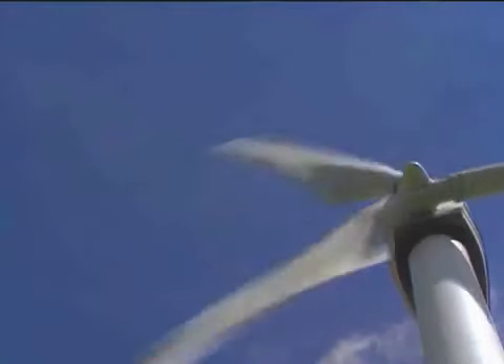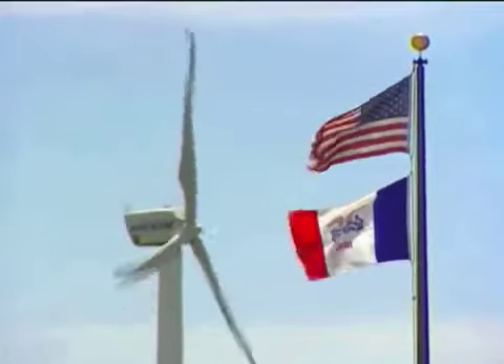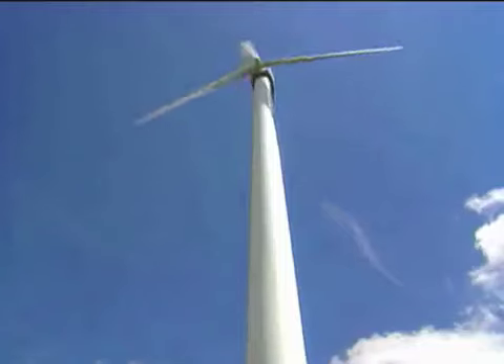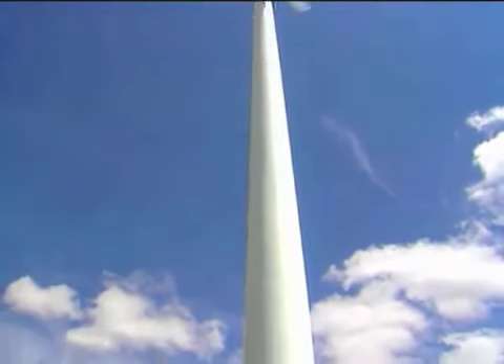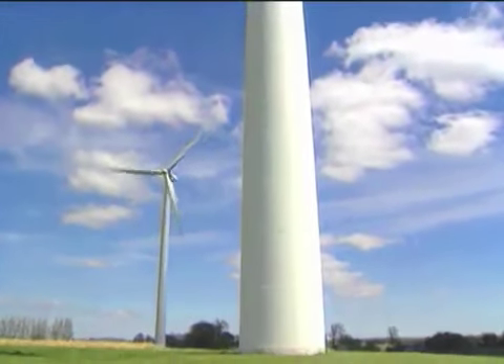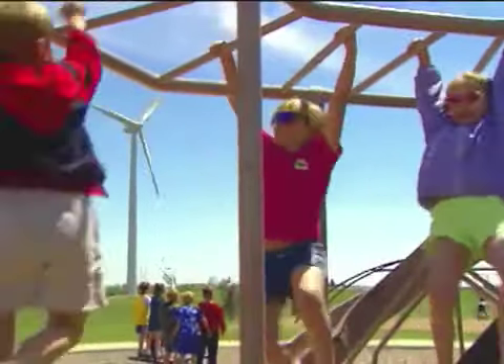The Spirit Lake School District built its first wind turbine in 1993. This was the first turbine used to power a school in this part of the U.S. Since then, the school has constructed a second turbine. Together, the two turbines could save the district $140,000 a year in energy costs.